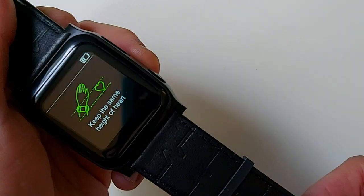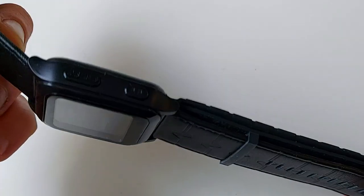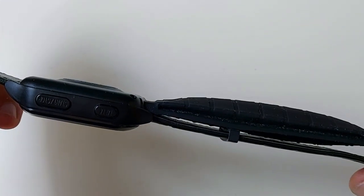In regards to the strap, it is rather wide at 28 millimeters, but that is mostly due to the micro cuff on the underside of the strap — and it literally covers that micro cuff.